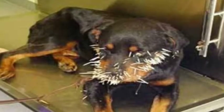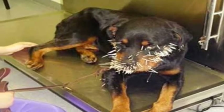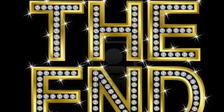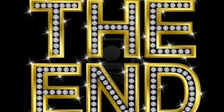Unfortunately, for these dogs, the porcupine is there anyway. Ouch! I hope you enjoyed learning about the porcupine. Bye!